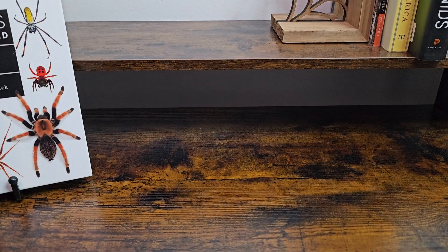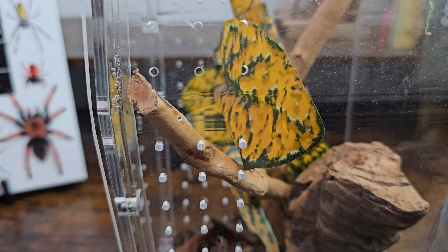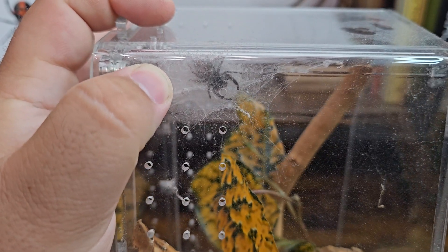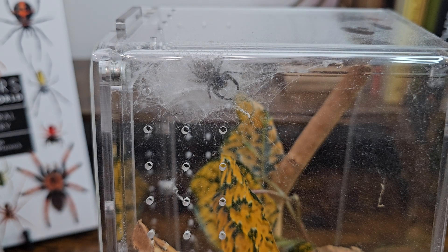I can show you my actual true spider that I have. You won't be able to see her too well because she's up in her little web enclosure. That is Jacqueline, and she is my Phidippus regius jumping spider — she is a true spider. How that's determined is one, her size, and two, her other physical features. She doesn't have as much hair as a tarantula — she is hairy, but not as hairy. And her chelicerae and fangs are positioned differently than a tarantula's would be.